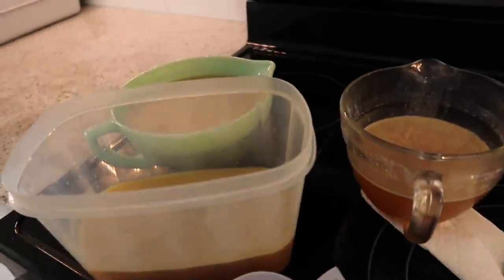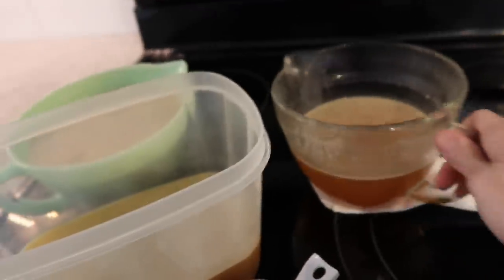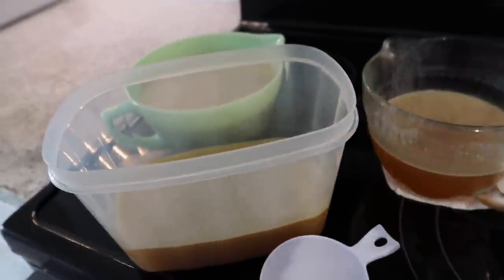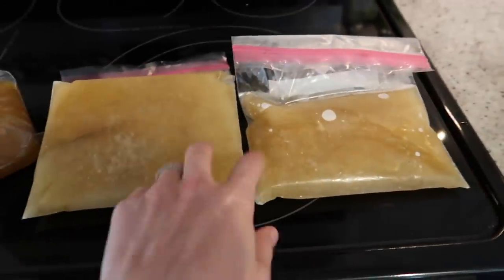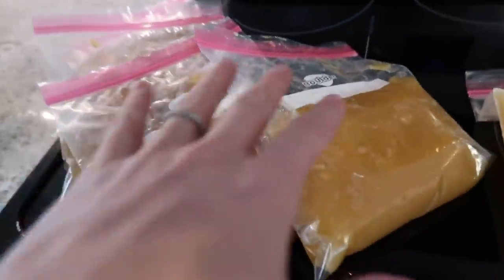I made this bone broth yesterday and now that it has sat in the fridge I can take the fat off the top and then put the broth in the freezer. I feel like that is so satisfying — that is some good bone broth because it's not liquid, it's like gelatin. That's amazing, it's gonna make some good soup. If you are a person who makes homemade broth, you're probably understanding my excitement. These bags are going in the freezer. We need to go drop off and pick up Harry's prescription, so I'm excited to get out of the house.